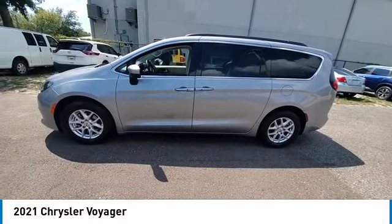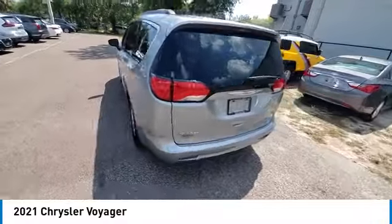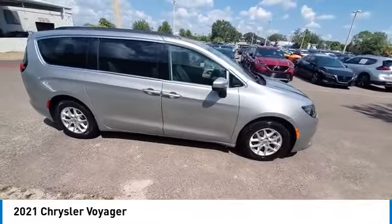You are going to love the 2021 Voyager. The Chrysler Group manufactured the Plymouth Voyager. It was renamed the Chrysler Voyager from 2001 to 2003.